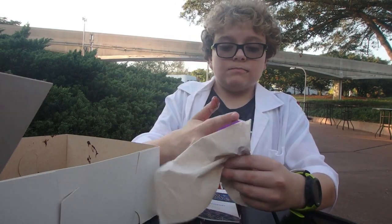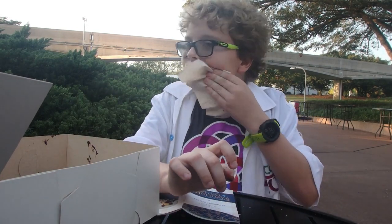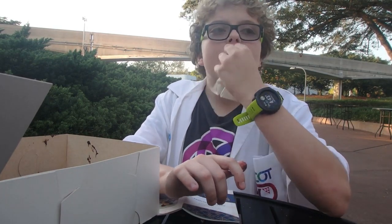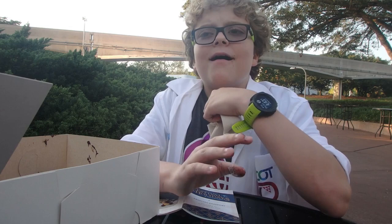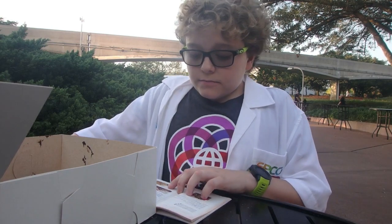The chocolate peppermint donut is really chocolatey and also gives off a hint of peppermint, and it's really nice. Okay, and this is the eggnog cream-filled donut.